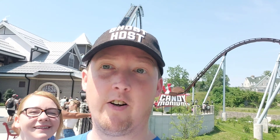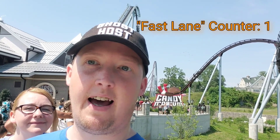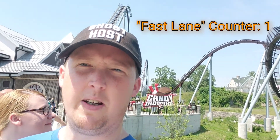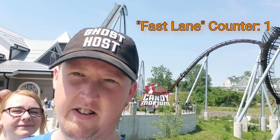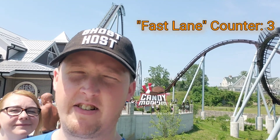Hey everyone, we're back at Hershey Park again today and we're expecting it to be a very high crowd level. Hershey Park the last few years has been pretty crowded in the middle of summer, so we're planning on getting a fast lane pass to skip the lines on some coasters and flat rides. We want to compare the expected wait time to how long we actually wait using the fast lane pass, and see if it's worth the money.